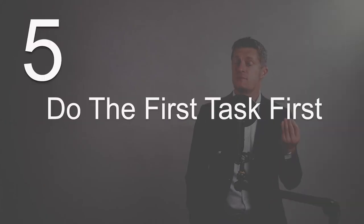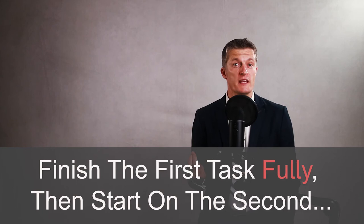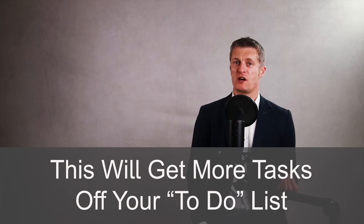The fifth approach is to be disciplined and finish the first task before moving on to the second. This may seem obvious, but it's easy to get distracted, become bored with a task, hit barriers or problems, and give in to the temptation to start another task. Don't give in to that temptation. Finish the first task fully, get it off your to-do list, then start on the second task, finish it, and so on. You will be more productive, make better use of your time and effort, and get more of the important tasks off your to-do list.